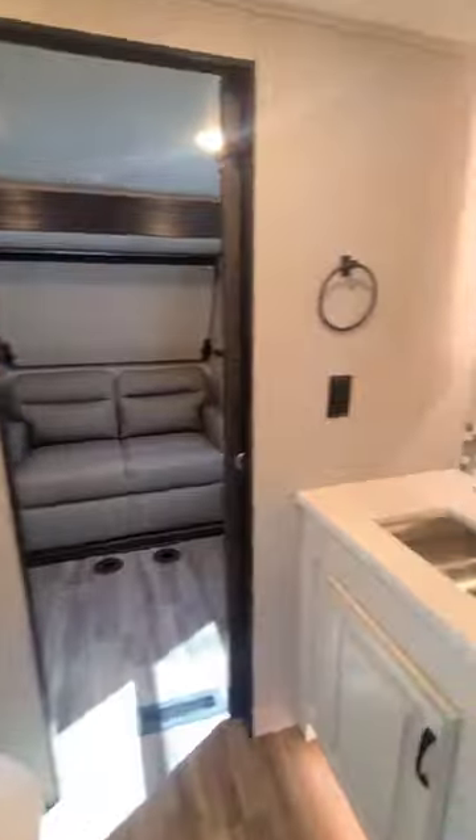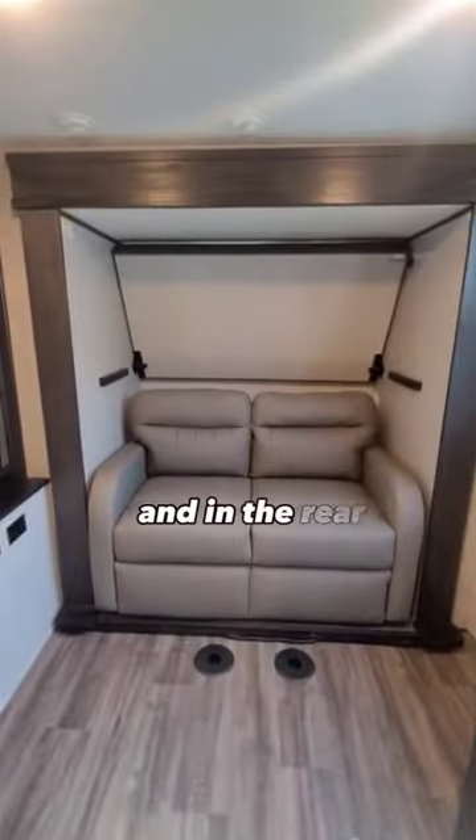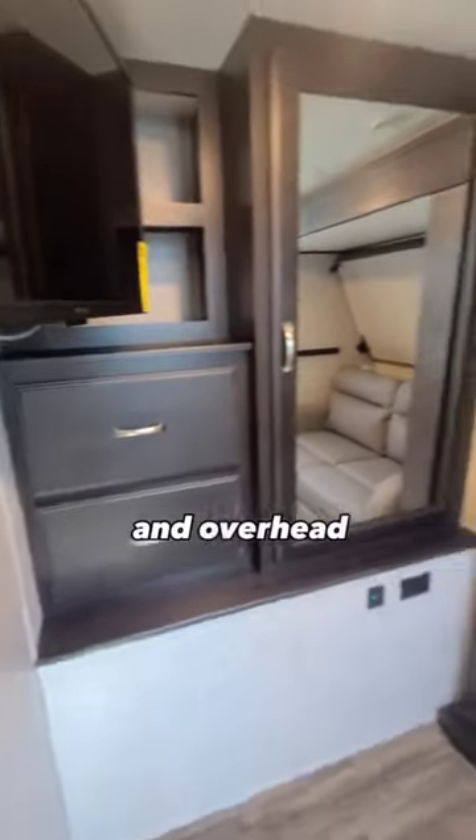Walking into the rear bedroom is a second bathroom with a sink and medicine cabinet. In the rear is a tri-fold sofa bed that will sleep 2 people, and an overhead bunk.